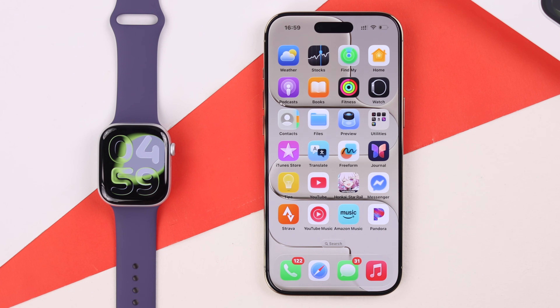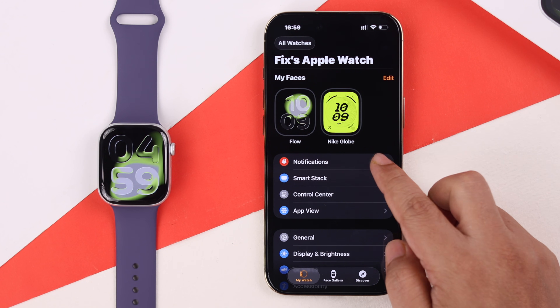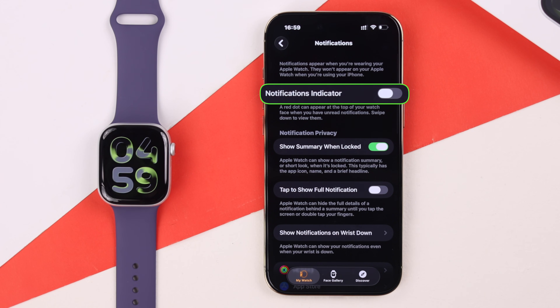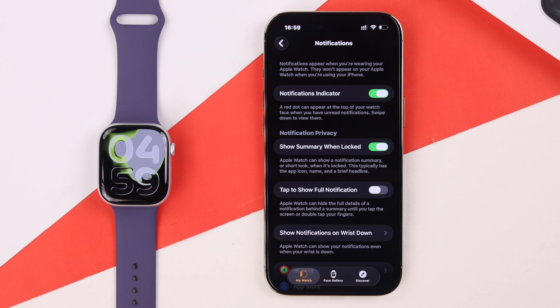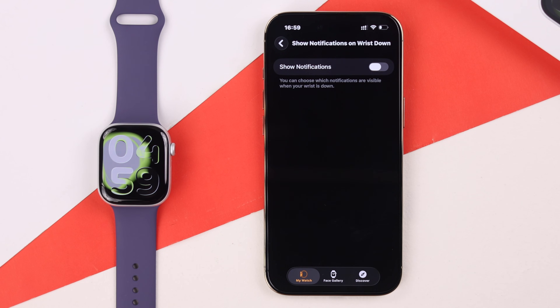Now let's check out some notification settings on your iPhone. Open up the Watch app and go to Notifications. In here, if the notification indicator is turned off, make sure to toggle it on. Next, go to 'Show Notifications on Wrist' and make sure it is turned on.